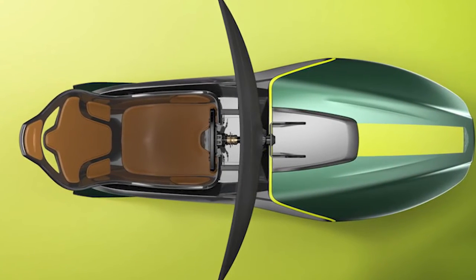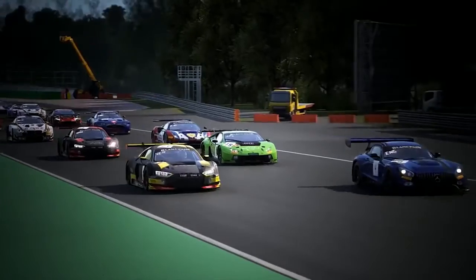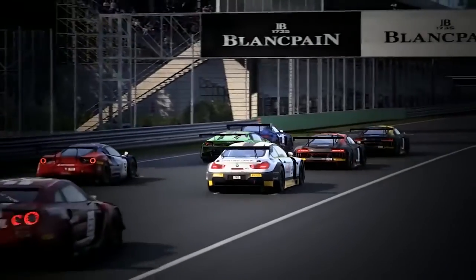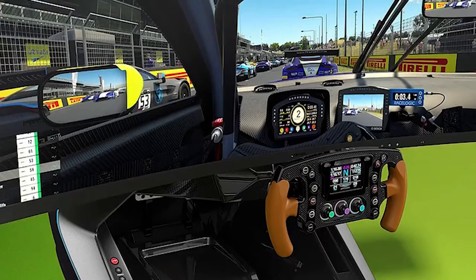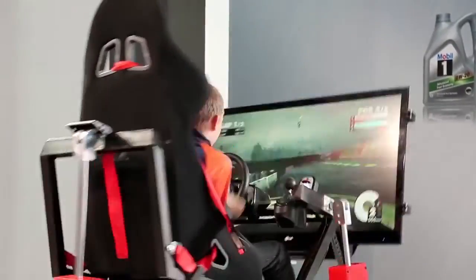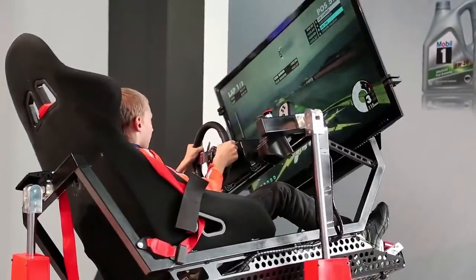Not one to snub other companies or ruin the desires of their clients, the simulator will allow you to drive Ferraris and several other brands of cars. The system allows you to play with people from around the world as if you're actually in a luxury car, without the worry of crashing it. That said, there will only be 150 models built. So if you have a need for speed, you might want to be speedy scooping up one of these. And there you have it — some of the most expensive, wild, and creative gaming chairs and beds in the world.